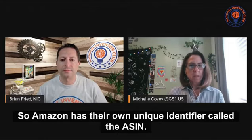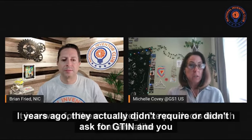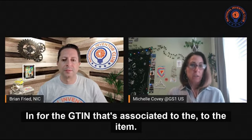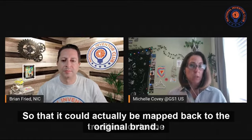Amazon has their own unique identifier called the ASIN. It is a way for them to categorize products that are alike. Years ago, they actually didn't require or ask for GTIN, and sellers could just use an ASIN. What they're finding is there are usually multiple sellers of the same item that go into that ASIN, and they've started asking for the GTIN associated to the item so it could actually be mapped back to the original brand owner.